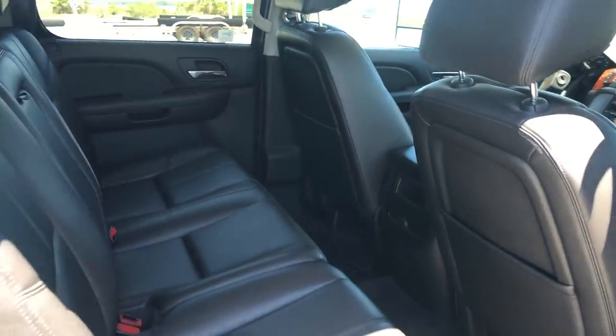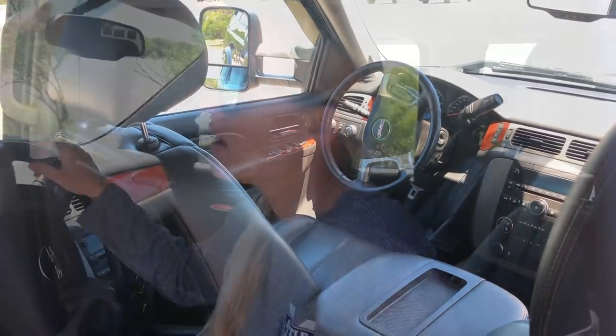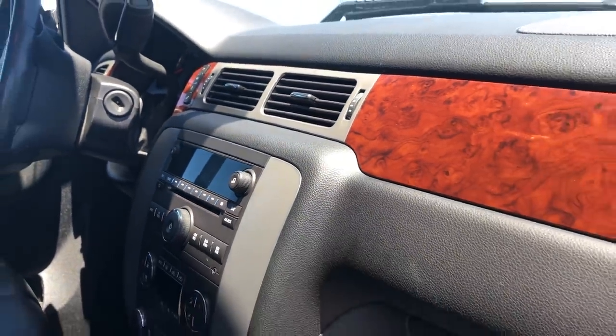Alright guys, so this only had one previous owner — a guy from Canada. We're assuming he was a snowbird who probably just used it to drive down to Florida occasionally for the winter, and it's in great condition. It's been very well maintained — all the interior looks great, all the leather is really great — and we are very happy with the condition of it so far.